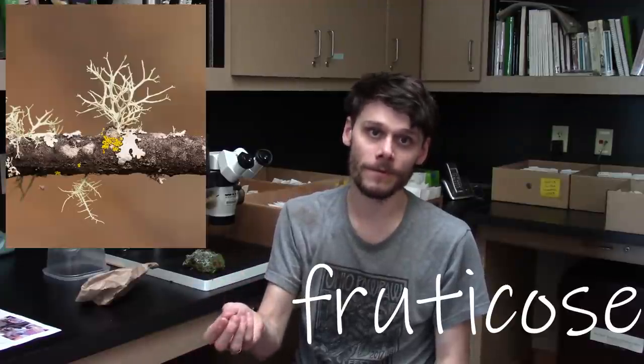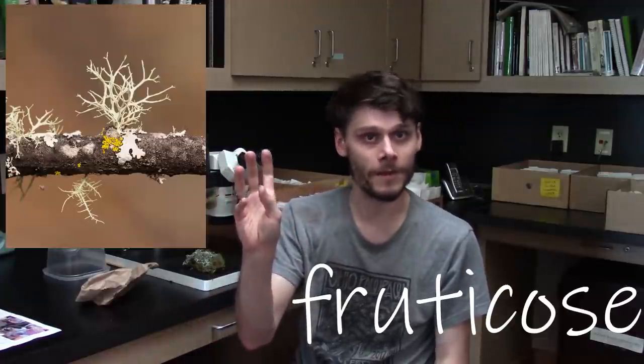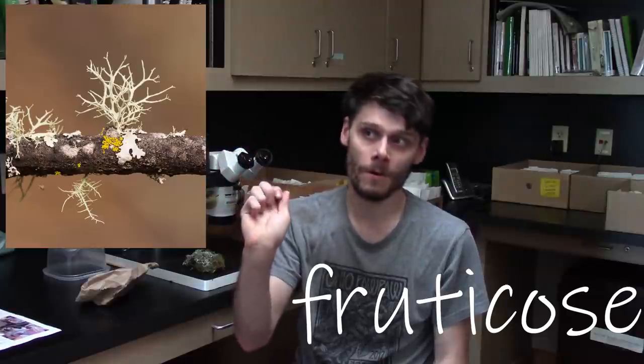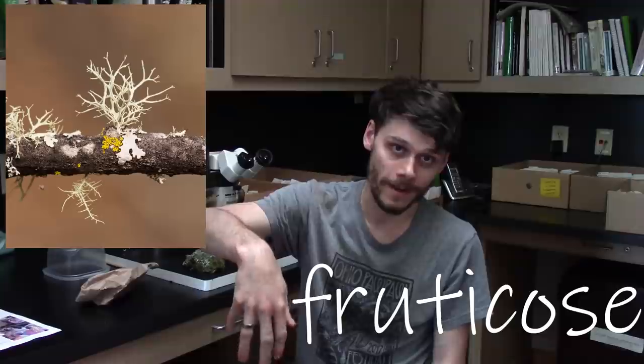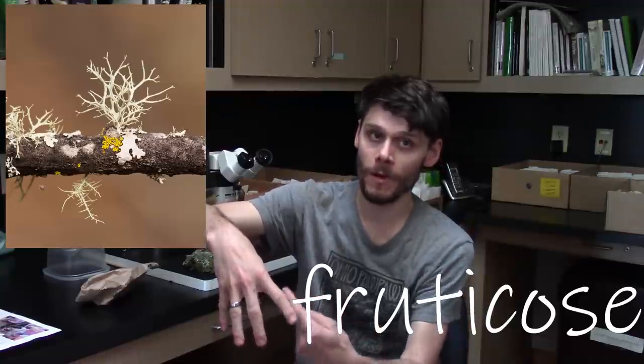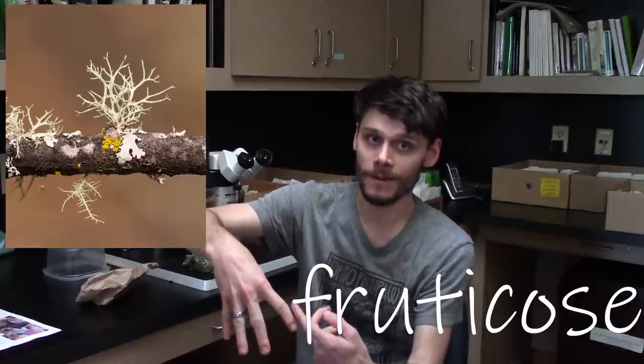The third kind of lichen is a fruticose lichen. Fruticose lichens are bushy and shrub-like — they usually grow either erect from the substrates they're on, or they grow down dangling from the substrates, but regardless they're the same color all the way around on all of their surfaces and they are not flat and leaf-like.